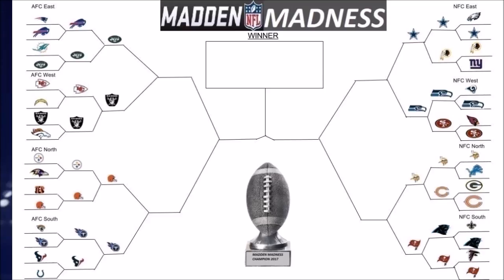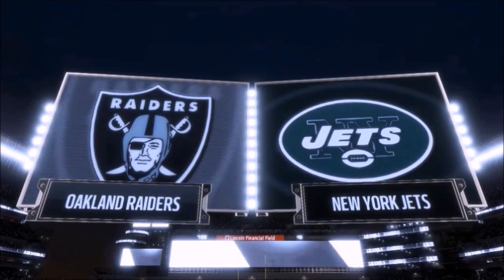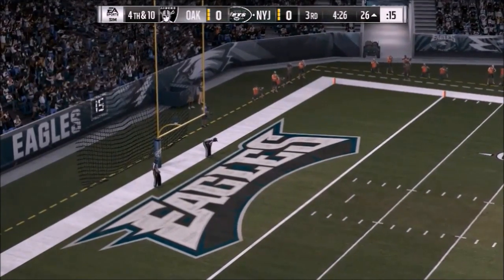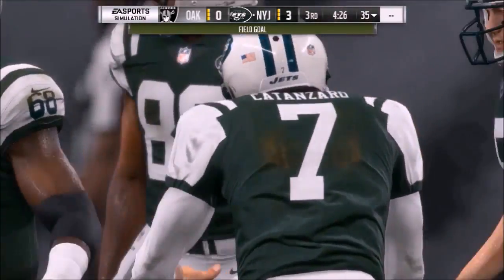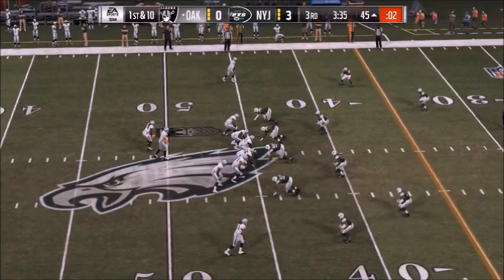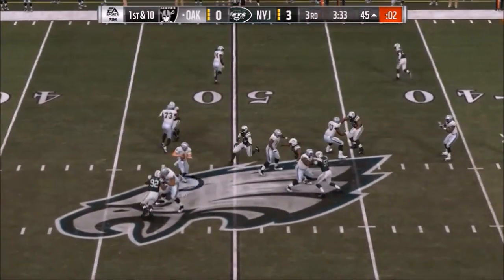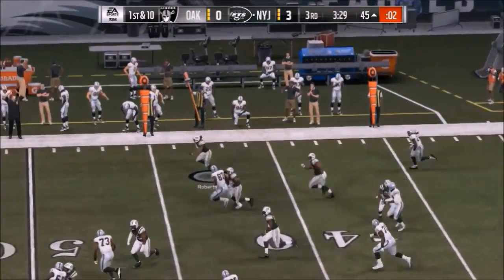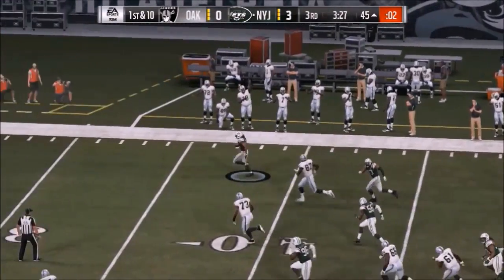First up, Jets and Raiders. Jets strike first with a long field goal to make it three to zero. With four and a half left in the third, it was the first scoreless first half in Madden Madness ever. Car on the next drive forces a ball that gets tipped and intercepted by Roberts, who takes it home. Jets lead 10 to 0.